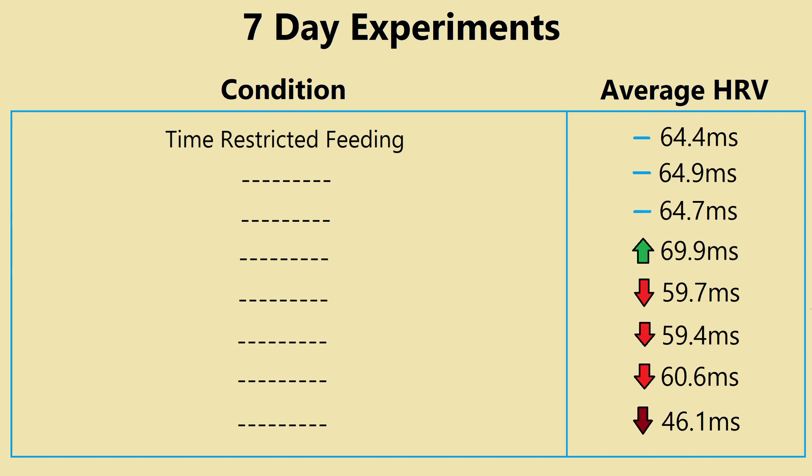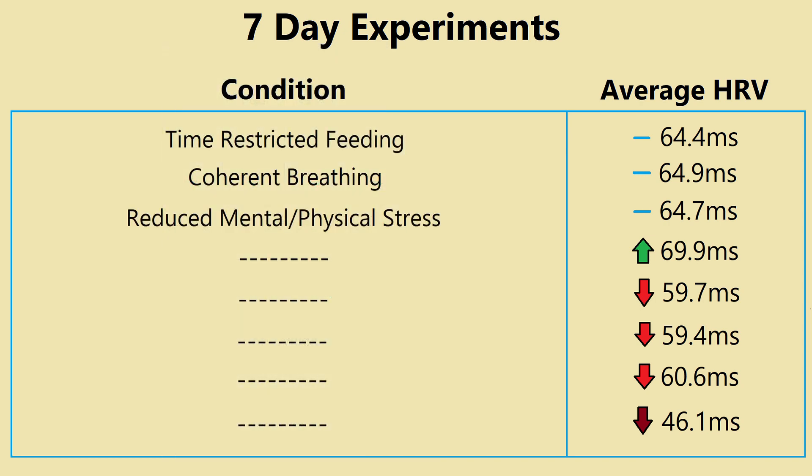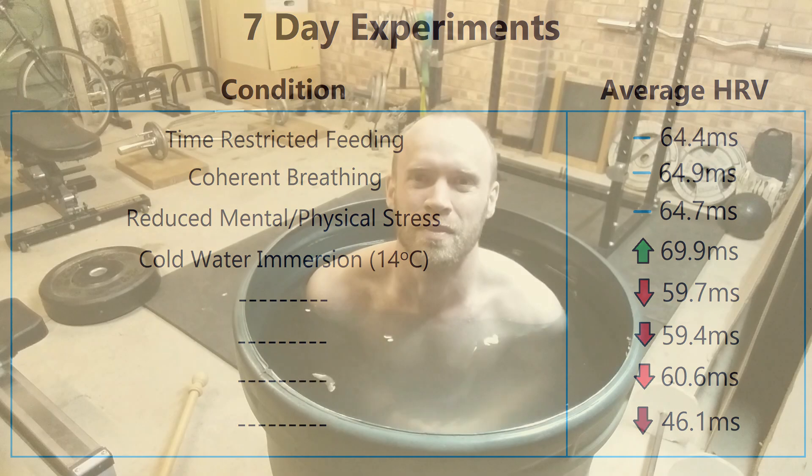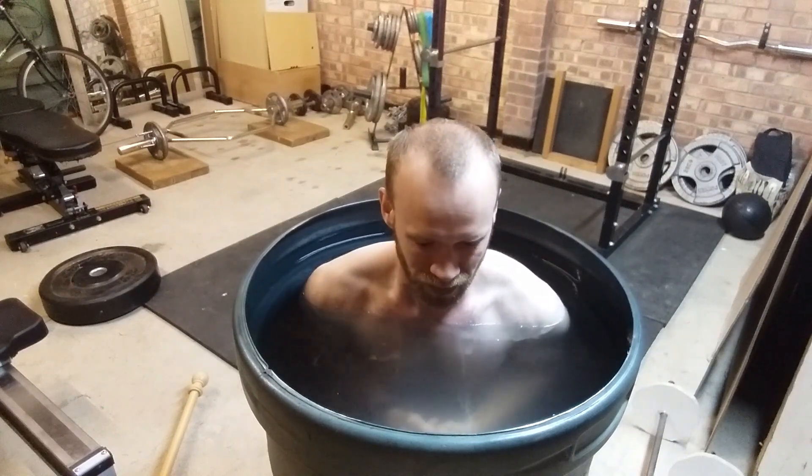Time-restricted feeding, which I'm familiar with through Dr. Sachin Panda's book The Circadian Code, means consuming all your calories within a 10 or 11 hour window. Coherent breathing is between four and seven breaths per minute — I ended up doing 10 minutes a day for two weeks, choosing five seconds in and six seconds out, which is around five and a half breaths per minute. Then I had a week off work coupled with a reduction in training intensity and volume. That was followed by cold water immersion: 10 minutes every day either in the morning or after the day's workout, using water around 14 degrees. If you try this it's worth having someone standing by the first few times as you can go into shock if the water is too cold.